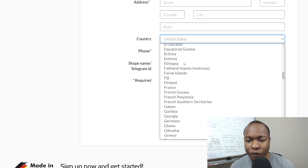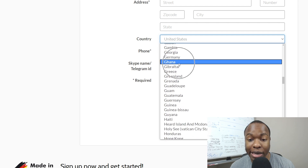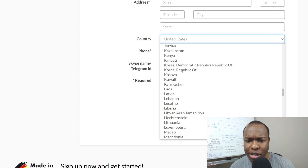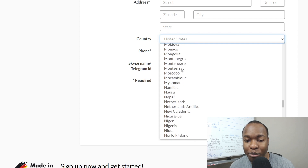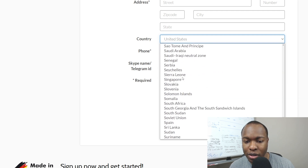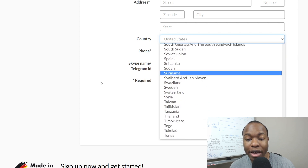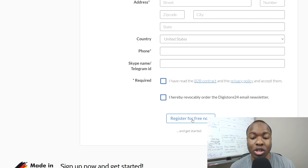A lot of people keep asking me how to make money in their own country. There are so many opportunities here. Nigeria — look at that. My Philippine people — look at that. Sierra Leone, Sri Lanka — so many countries are available. So there's definitely an opportunity for you here no matter where you are in the world. Fill out the information and then click 'Register for Free' to get started.